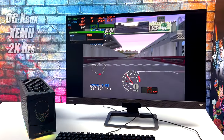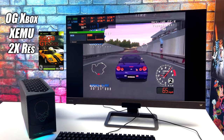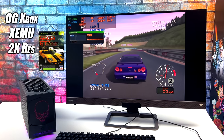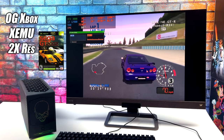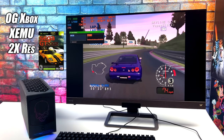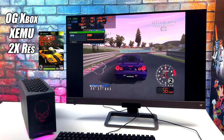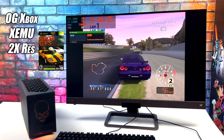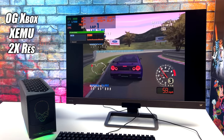First up we've got some original Xbox using the XEMU emulator at 2x resolution. There are easier-to-emulate games that work well on low-end hardware, but for this specific game — Sega GT 2002 — I've tested it on a lot of different systems: high-end Ryzen APUs, high-end Ryzen CPUs, and high-end Intel CPUs. The best performance I've ever seen was out of Alder Lake, and with this system here we've got that 12900, so it's running really well.